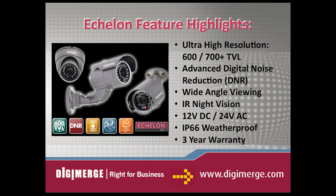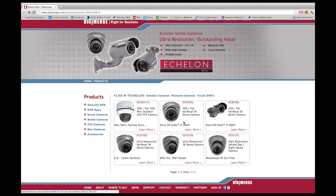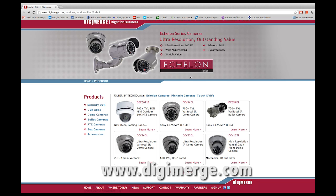The new Echelon cameras reach even greater heights in features and performance, offering customers excellent picture quality at outstanding value. For more information, please visit www.digimerge.com. Thanks for tuning in.